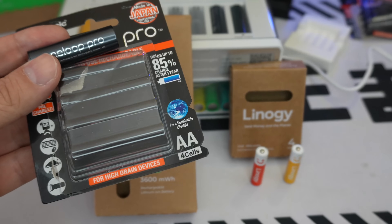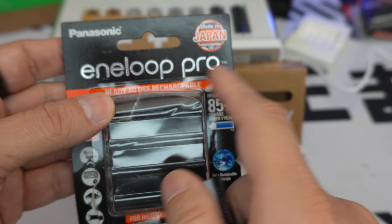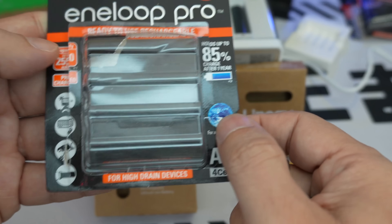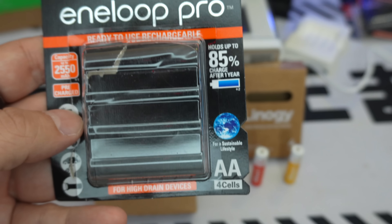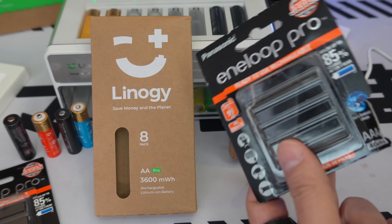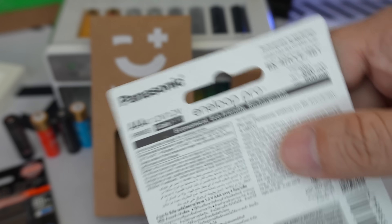I compared with the Eneloop to see how it performs technically. The AA Eneloop battery is nickel, not lithium — so it charges slower. It has 2500 mAh. The Lino G was 3600 mWh — be careful, there's a difference between mAh and mWh. For the AAA comparison, nickel vs. lithium: 950 mAh against 1500 mWh.